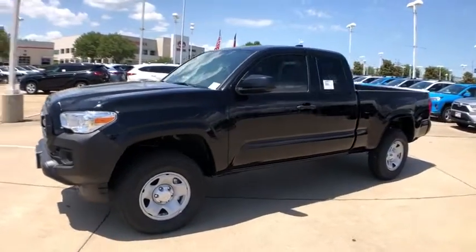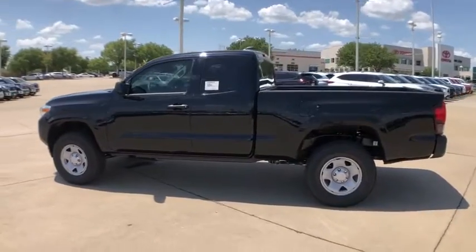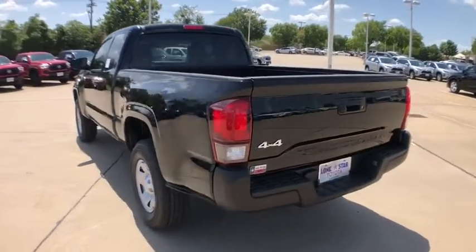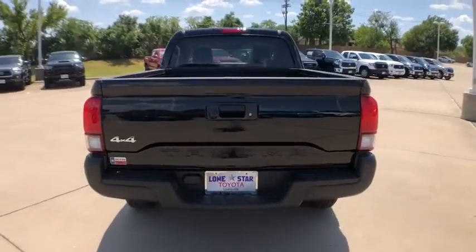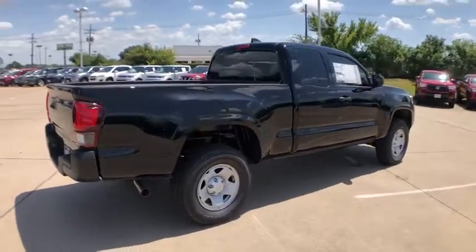Take a ride in the 2020 Toyota Tacoma. The Toyota Tacoma boasts a roomy interior, a powerful V6 option, and excellent off-road capability, and has been named the best-selling compact pickup by MotorIntelligence.com five years in a row.